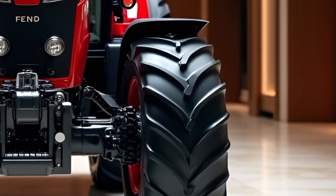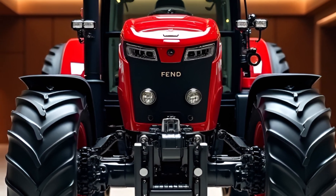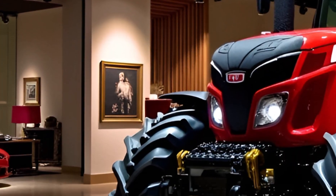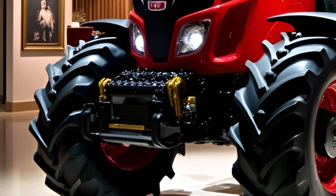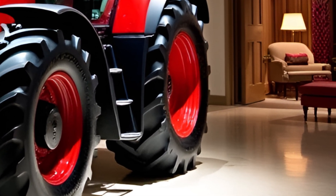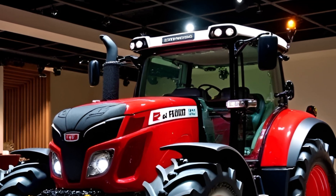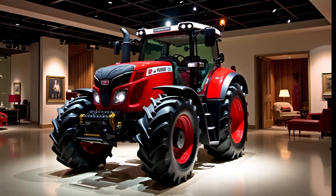This first look at the tractor reveals its vibrant new color options, a perfect balance of boldness and elegance. The innovative design is crafted to not only stand out in the field but also deliver exceptional durability and efficiency. The smooth contours and ergonomic layout make it a standout in both appearance and functionality, promising an enhanced experience for operators.